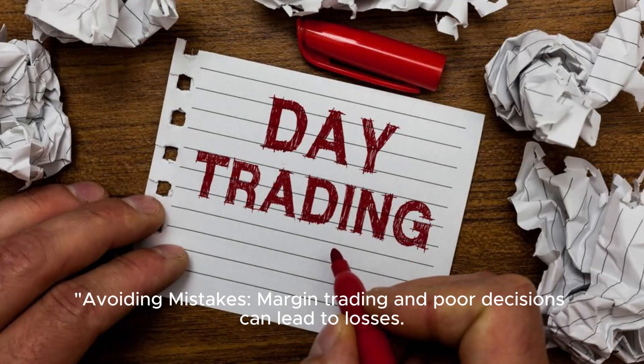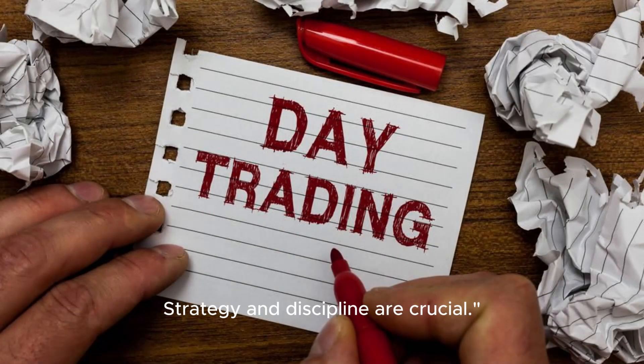Avoiding mistakes is critical — margin trading and poor decisions can lead to significant losses. Strategy and discipline are crucial.